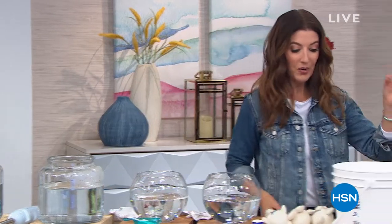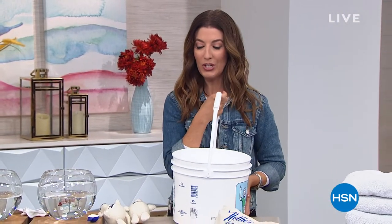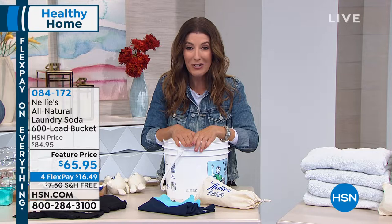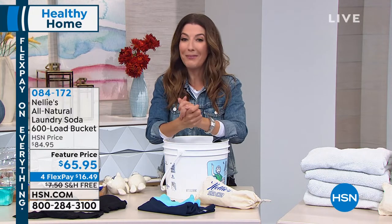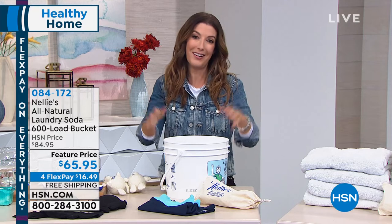Hey, we love our fashions here at HSN, but eventually you've got to do the laundry. I can't think of a better way than doing it with Nellie's. We have the 600-load tub — this is going to do 600 loads of laundry and it comes down to about 11 cents a load. This is enough laundry soap for the next two years for the average American family. You'll find why it's a huge customer pick here at HSN with hundreds of rave reviews.